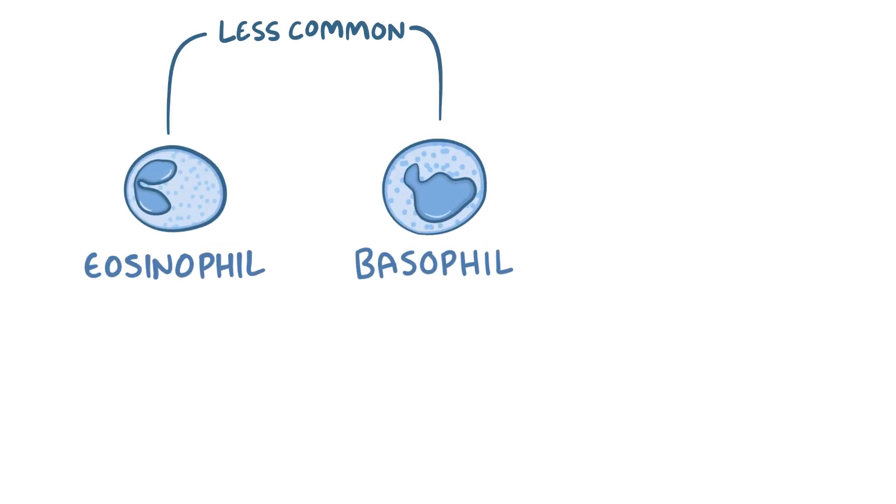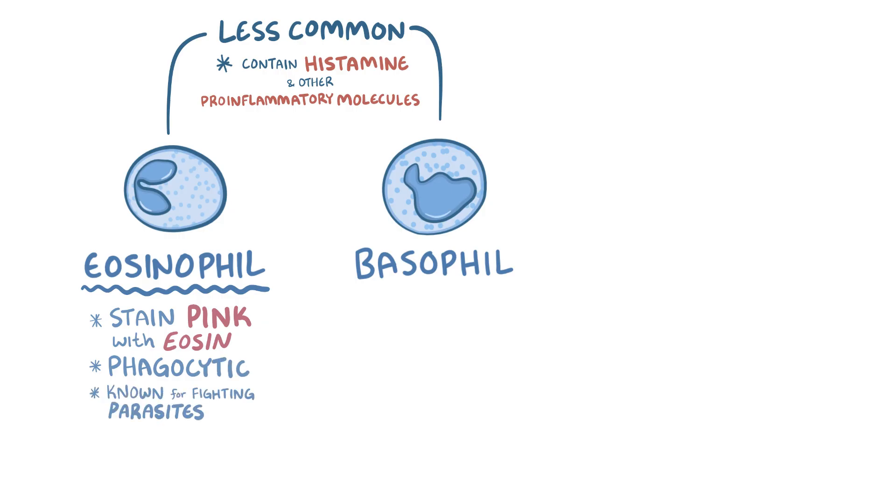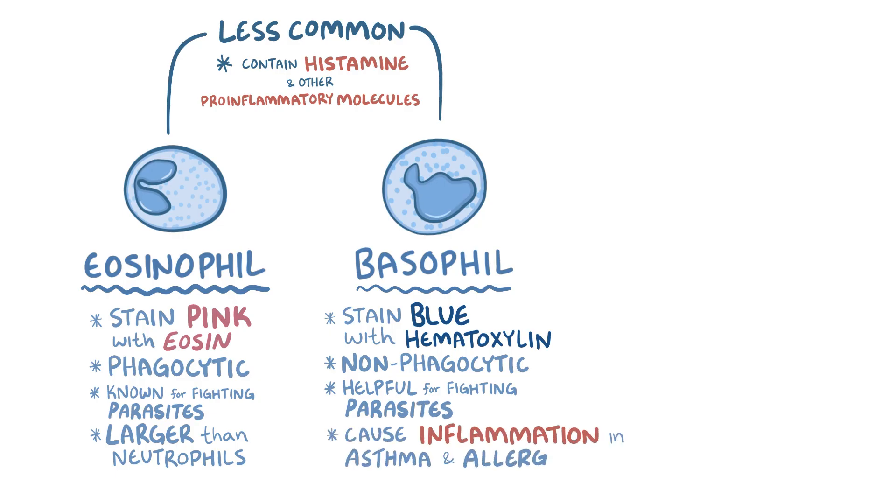Compared to neutrophils, eosinophils and basophils are far less common. Both contain granules with histamine and other pro-inflammatory molecules. Eosinophils stain pink with the dye eosin, which is where they get their name. They are also phagocytic and are best known for fighting large parasites, as they are much larger than neutrophils and have receptors specific for parasites. Unlike neutrophils and eosinophils, basophils are non-phagocytic — they stain blue with hematoxylin, can help combat large parasites, but also cause inflammation and contribute to asthma and allergy responses.